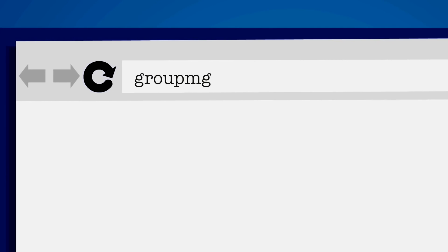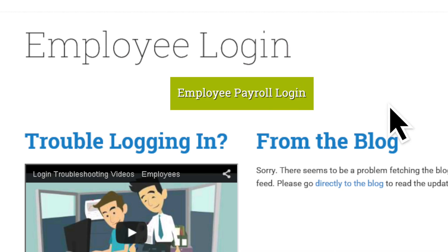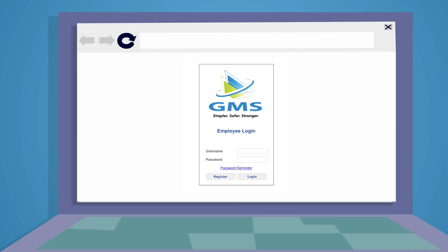First, visit groupmgmt.com. Then select Employee Login. Then select Employee Payroll Login in the middle of the page, and you will be taken to the payroll site login page.